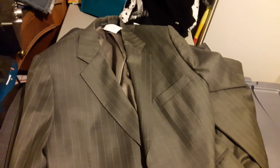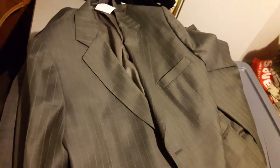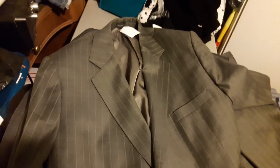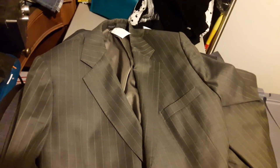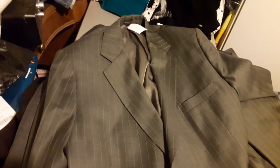Hey guys, it's Rob. Doing another haul video — I went over to Savers today, or Value Village as some people call it. They're the same store. I don't know if they do national sales where every store is on the same day, but they were doing 50% off, so you've got to go.